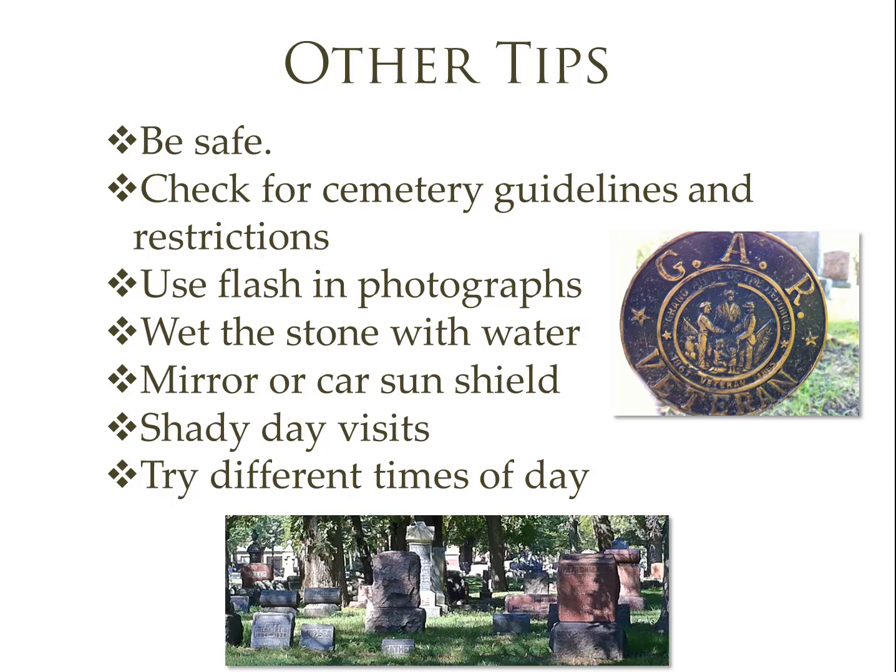A sun shield has an added bonus: you can use it on days with dappled sunlight coming through the trees to shade the stone and get a better picture. For that reason, shady day visits are also a good idea. Also try visiting at different times of the day — depending on where the sun is hitting the stone, you may get a better picture at certain times. Go and enjoy the time there, because I really find a close connection to my ancestors when I visit the cemetery. Hopefully you're also going to find some really great clues. Good luck and happy searching!